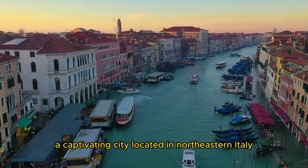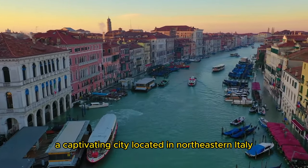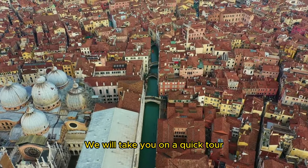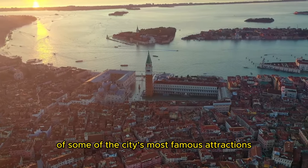Welcome to Venice, a captivating city located in northeastern Italy. In this video, we will take you on a quick tour of some of the city's most famous attractions.